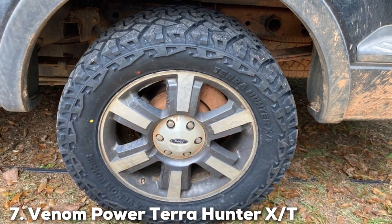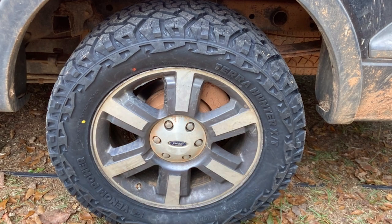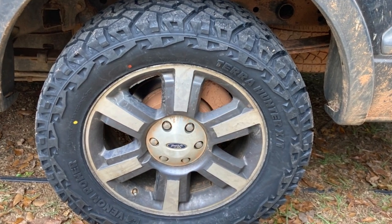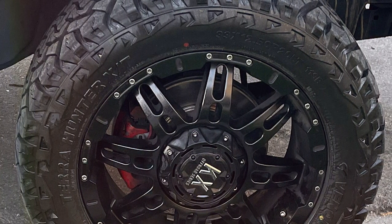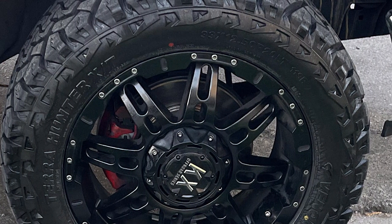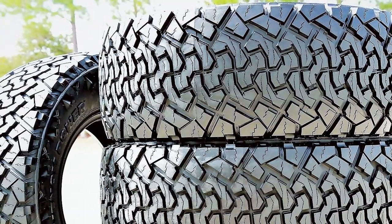Last but certainly not least, at number 7, we have the Venom Power TerraHunter X/T. This tire sets a new standard for all-terrain tires designed for snowy conditions. Its aggressive tread pattern is meticulously engineered to offer unparalleled traction and control, crucial for navigating through winter landscapes. The tire's broad shoulders and deep grooves excel at snow expulsion, ensuring consistent performance and safety.